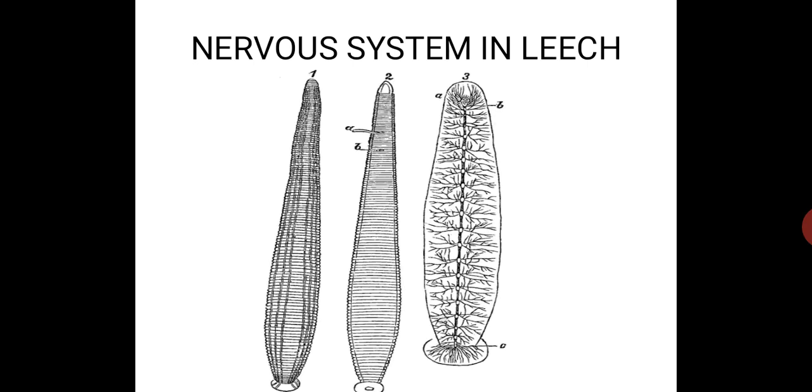Next, we move to the nervous system of leech. The nervous system of leech is basically annelidan but shows advancement over other annelids. It shows central, peripheral and autonomic nervous system. To begin with the central nervous system, it is enclosed in the ventral haemocylic canal. It shows cerebral ganglia, also called the nerve ring.